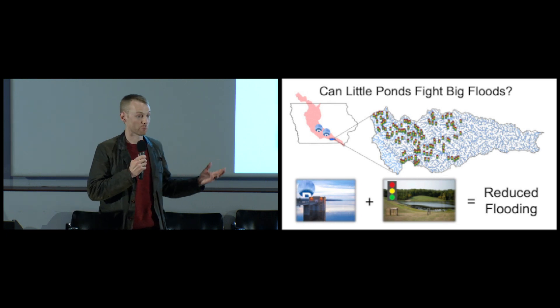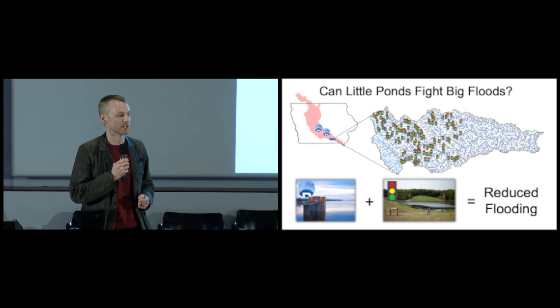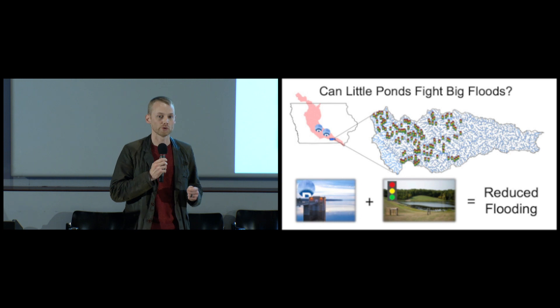Going forward, I hope to start incorporating rainfall forecasts so that we can clear storage from a basin in anticipation of rainfall, giving us a huge new tool in our fight against flooding. This research has a lot of potential to make a really big impact both right here in Iowa and nationwide.